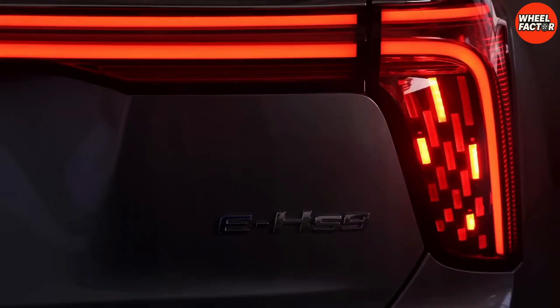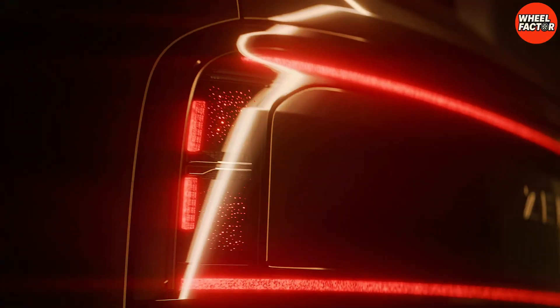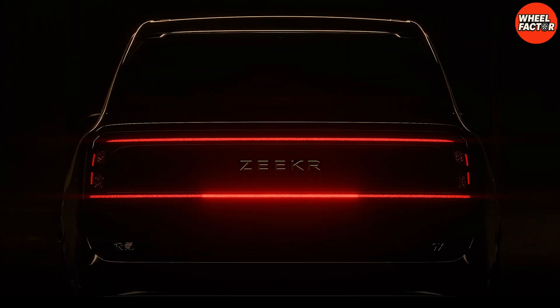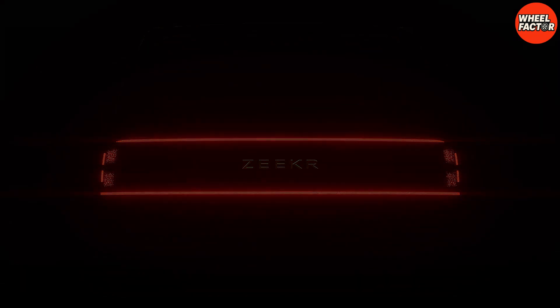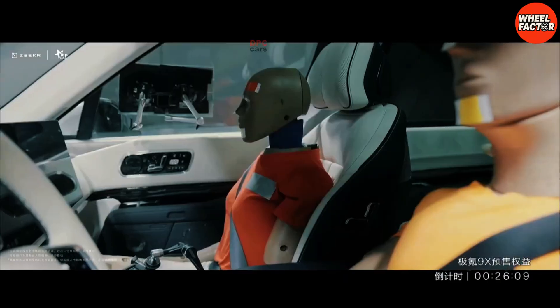But here is the controversy. The mainstream media wants you to focus on the spyware. They want you to worry if the car is sending your GPS location to a server in Beijing. I don't care if the car knows I went to McDonald's twice today. I want to know if the A-pillar will collapse into my skull if I hit a concrete wall at 64 kilometers per hour. Today, we are not just busting a myth. We are blowing it out of the water.